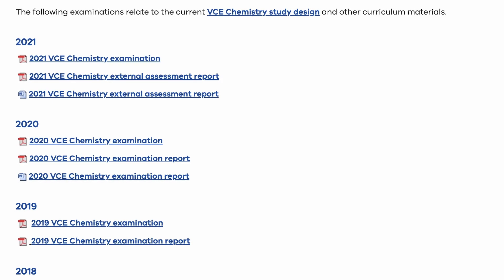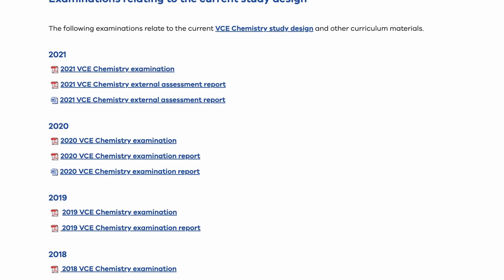That was my general approach for chemistry revision. Now to address some common questions. How many exams did I do? All up I did around 30 practice exams, but not all of them were done under exam conditions. I personally think out of those 30, the most useful are the three most recent VCAA exams — the official papers — because they contain the style of questions most likely to come up again.